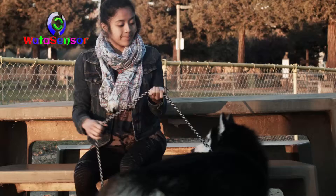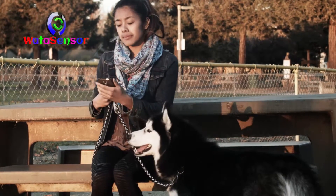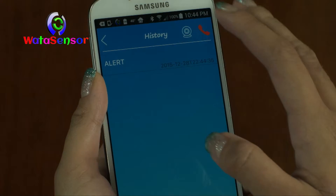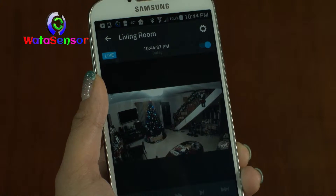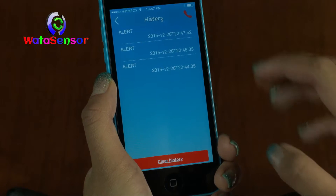At the same time, your W-Alert device will send a notification to your smartphone to indicate the intrusion. You have the option to check on your surveillance camera if you have one connected, or call the pre-programmed emergency phone number to have someone check your property.